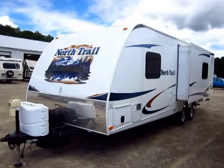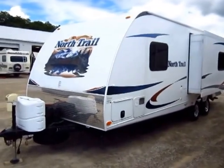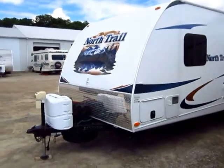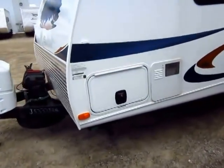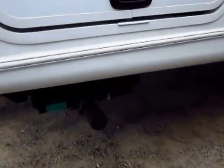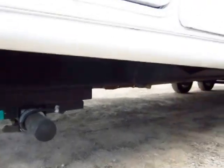Your weight on this is going to be very easily manageable. The extra features you see include the power tongue jack, slam latch baggage doors, and four-corner power stabilizer jacks — so pretty much everything is about as simple as it can get.